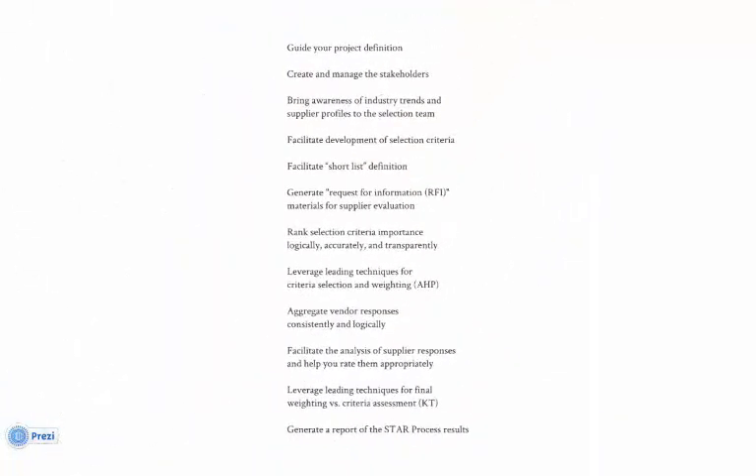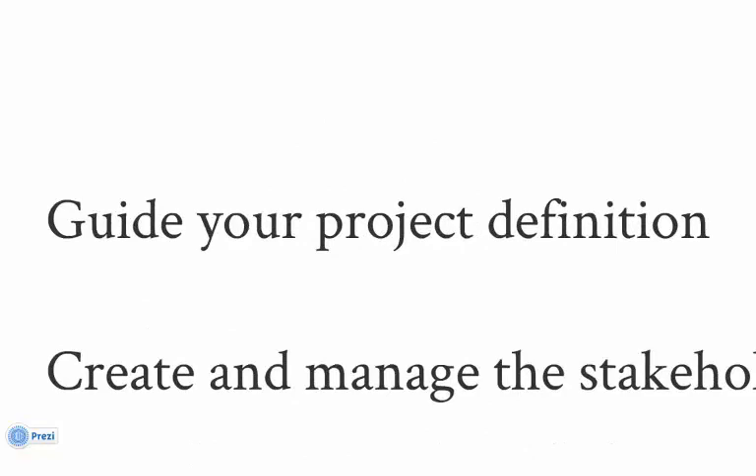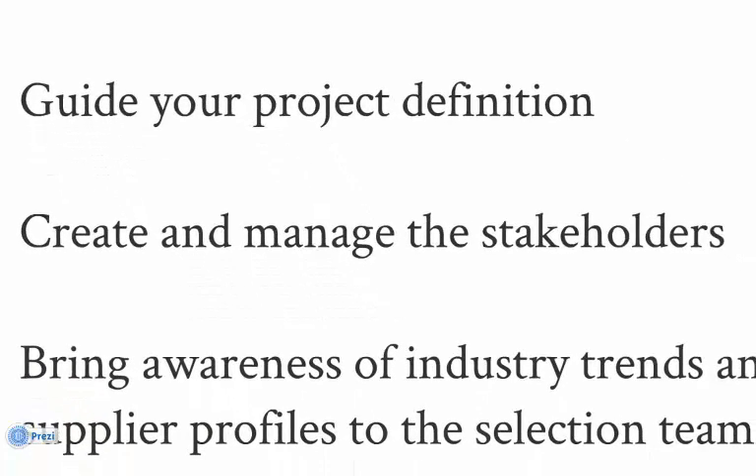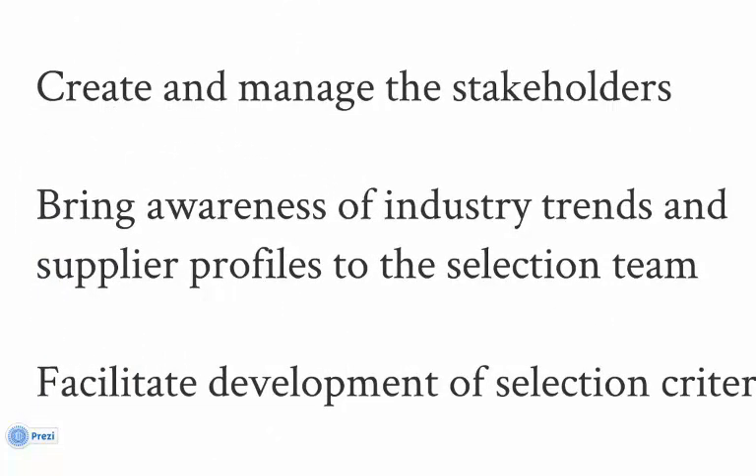The STAR process delivers a lot of value. Through a guided and multi-step process, STAR will help you collect your project goals and objectives, and manage your decision makers. ARC research delivered through the STAR service will keep your selection team up to date during the evaluation process.